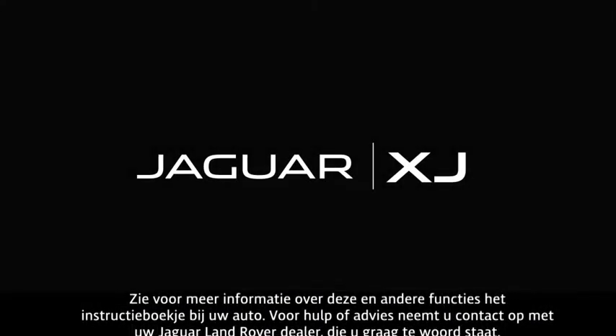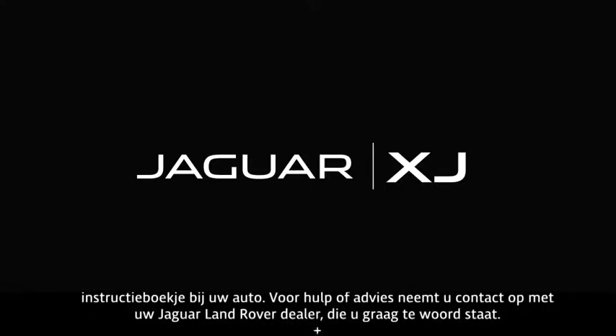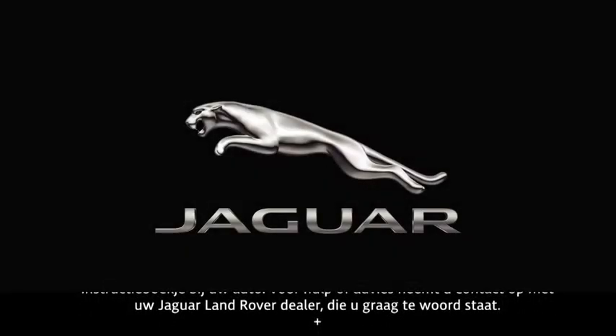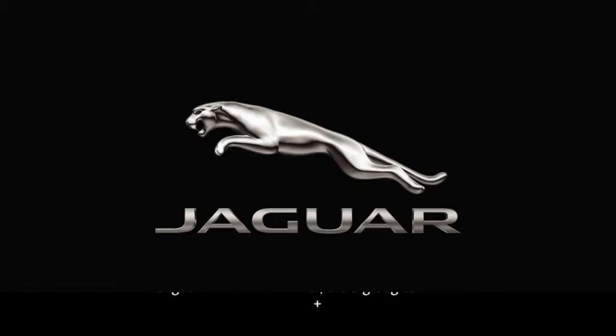For further information about this feature, or any other feature, please refer to your owner's handbook. For help or assistance, please contact your Jaguar Land Rover retailer who will be more than happy to assist you.